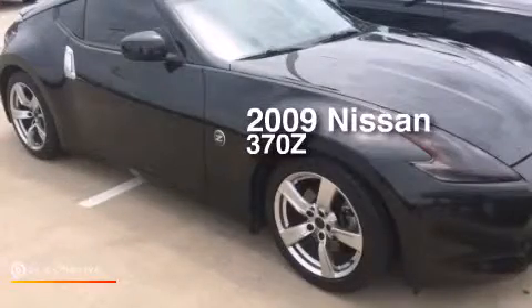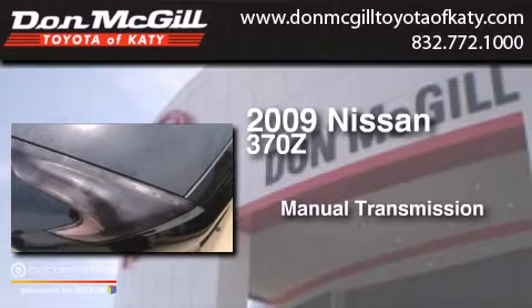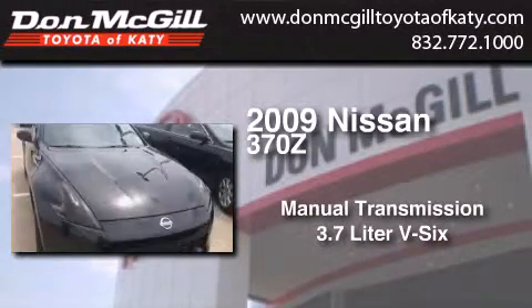This is a 2009 Nissan 370Z. This car has a manual transmission and a 3.7 liter V6.